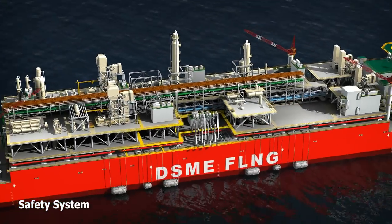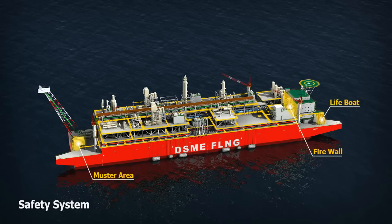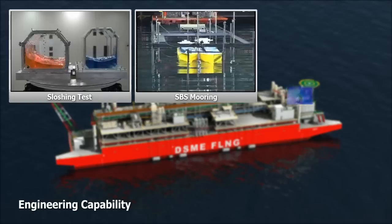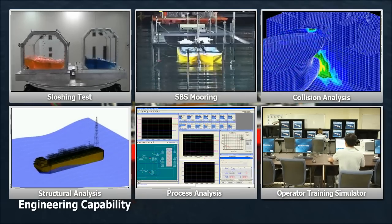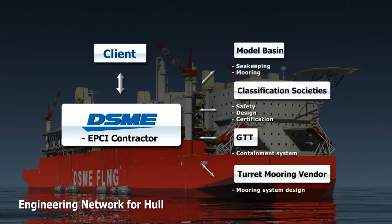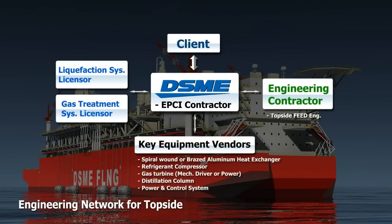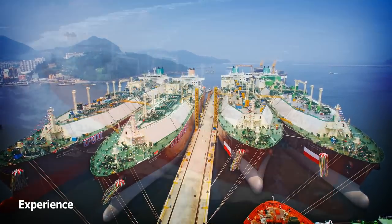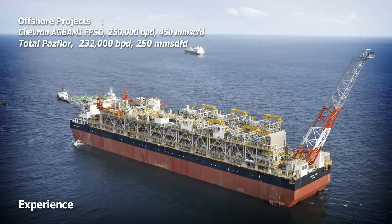Dedicated escape routes swiftly lead crew members to muster areas and rescue boats in case there is an emergency. DSME has earned a solid reputation in offshore engineering and construction. It takes about 2,000 experienced engineers, researchers, and designers working together to successfully build the world's best FPSOs. In addition to DSME's own resources and capacity, they have been working closely with world-class equipment suppliers, classification societies, and engineering partners. With over 35 years of extensive experience completing various world-class marine projects, DSME has a proven track record for finding exceptional solutions for unique situations.